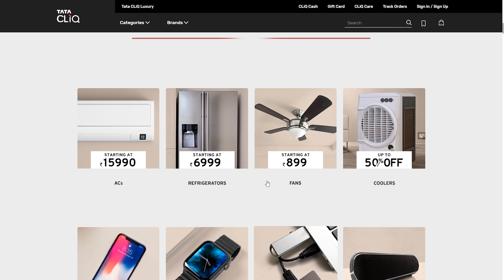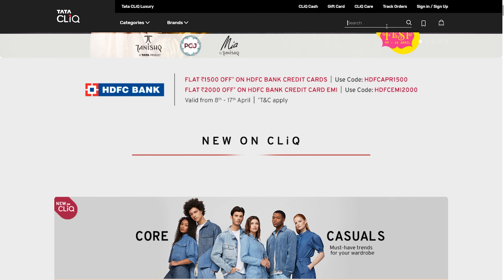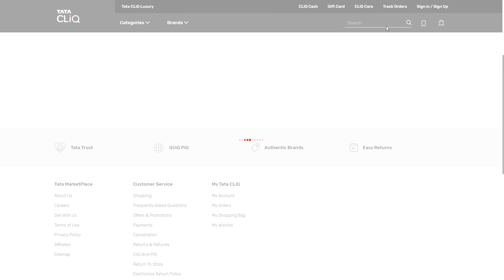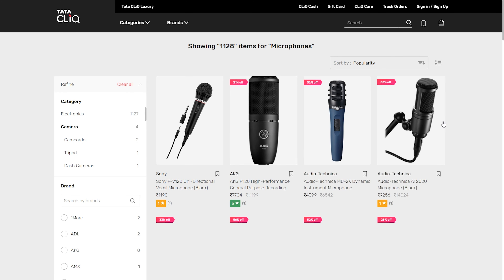This came from Tata Cliq. This website has been around for some time but it's not the first choice of people to buy from. They are throwing up a lot of good offers — this product was at the same price on Amazon and on Tata Cliq, so I decided to go with it. It's a microphone.